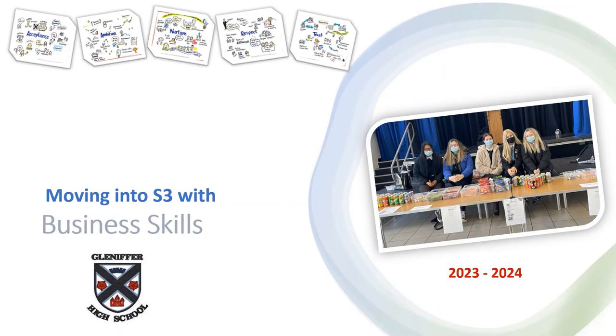In this video we're going to explore why you should pick Business Skills in S3. This is a course that combines several different courses together in order to give you the opportunity to develop the different skills that will be required in order for you to be effective in the world of work. We're going to show you some of the things that you'll be learning about and we're also going to hear from some pupils who have already studied elements of this course.